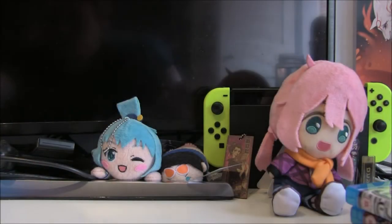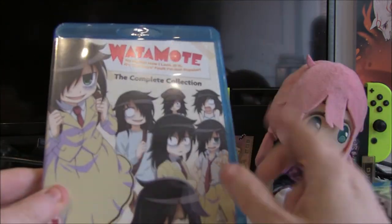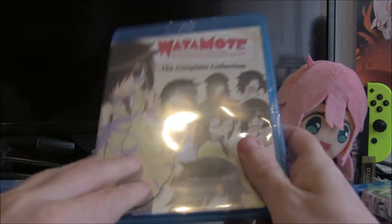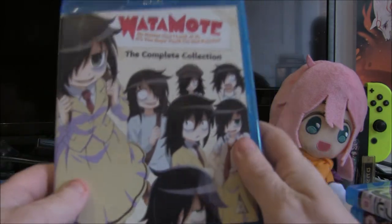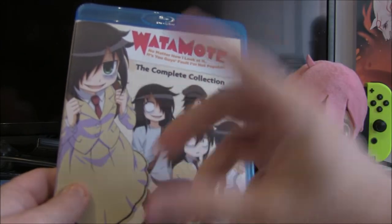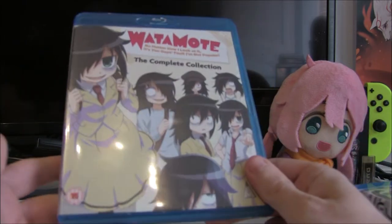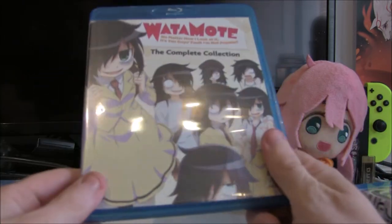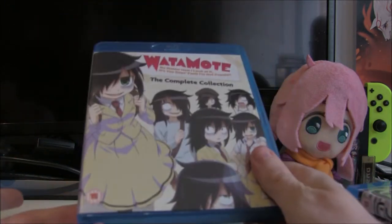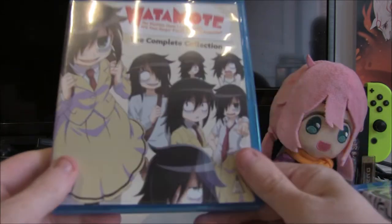Next up is No Matter How I Look at It, It's You Guys' Fault I'm Not Popular, otherwise known as Watamote. This was a title I held off on for so long before buying — I picked up the manga and absolutely loved it, it's one of the titles that got me into buying manga. The anime only goes into the first four or five volumes or so, but it is a nice adaptation and one I enjoy just sticking on for a bit of fun because it's a very easy watch.